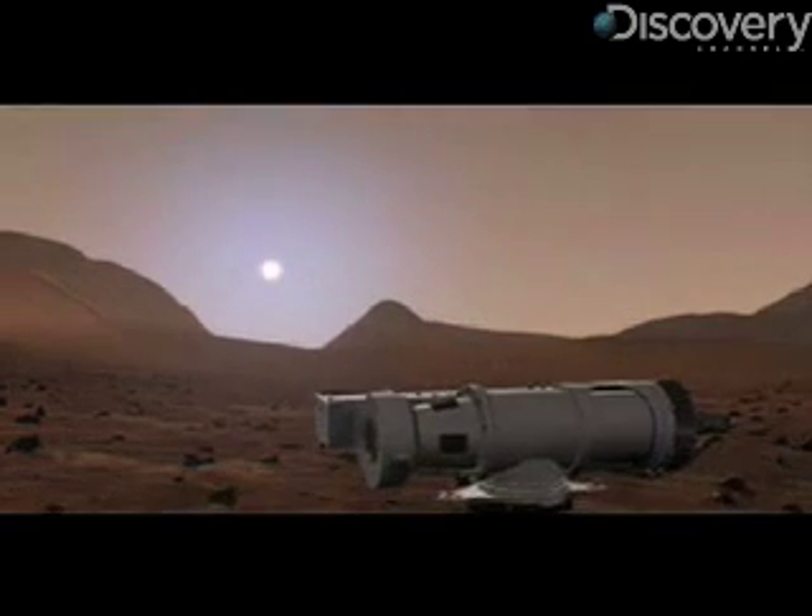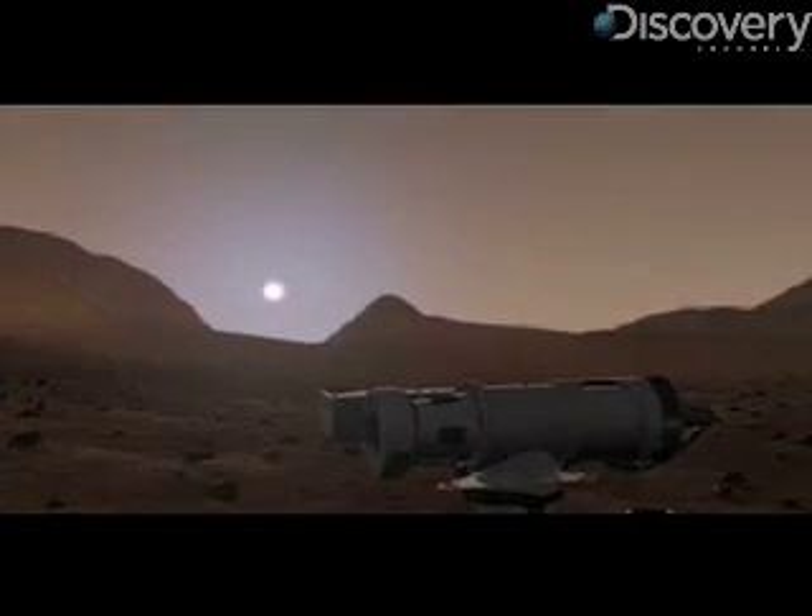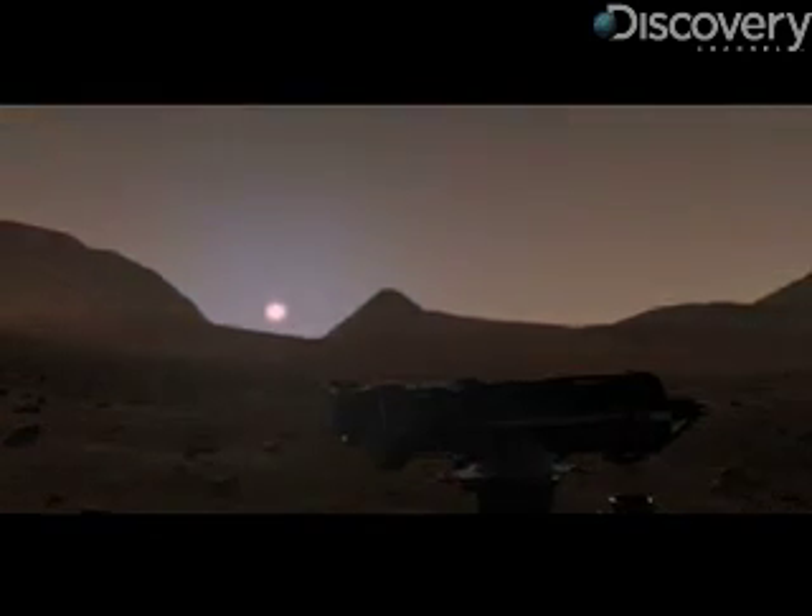The rovers are operating fine right now, but if enough moving parts wear out, it could disable the vehicles. For Squires, one thing's for certain: when the robots finally do die, Mars should remain their final resting place.